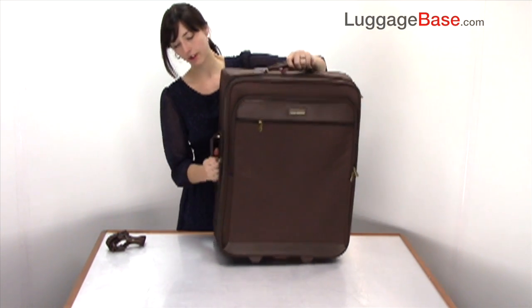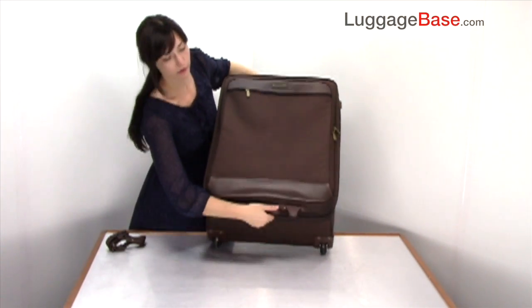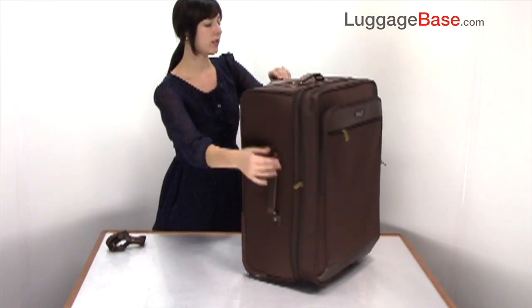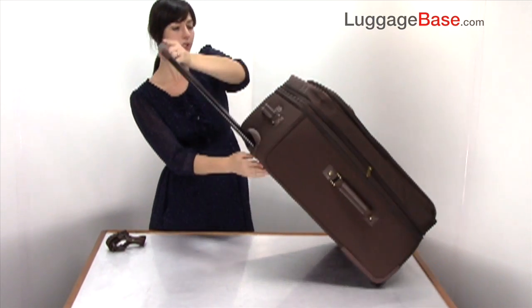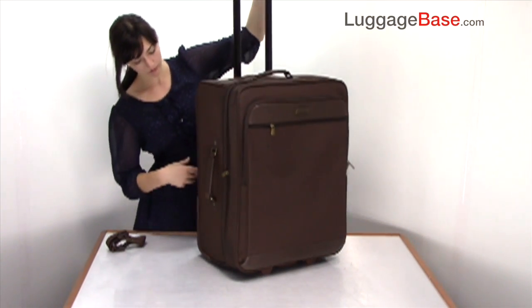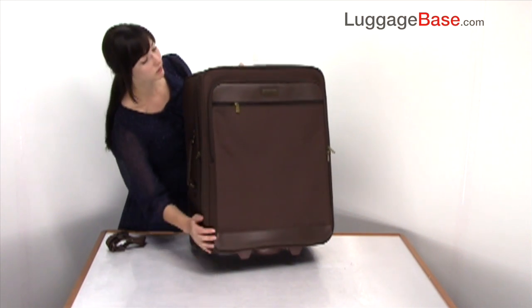It has leather accents on the handles here on the top and the side, and it also has a third grab handle on the bottom for easy storage. You also have the grab handle here on the top with inline smooth rolling skate wheels on the bottom and plastic feet to stabilize the bag on the bottom as well.